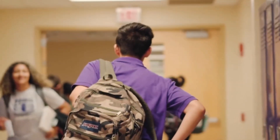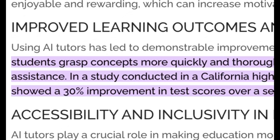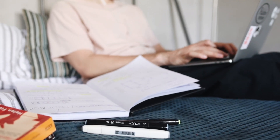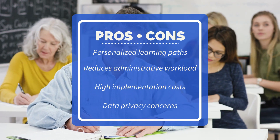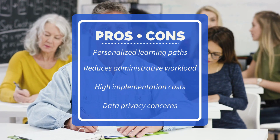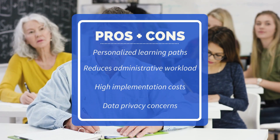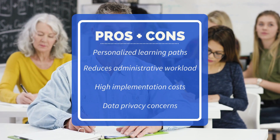A recent study found that students using AI tutors achieved a 30% higher improvement in test scores compared to those using traditional methods. The benefits of AI in education include this personalized approach, which enhances learning efficiency and ensures students get the support they need when they need it. However, there are concerns about the high cost of implementation and potential data privacy issues.